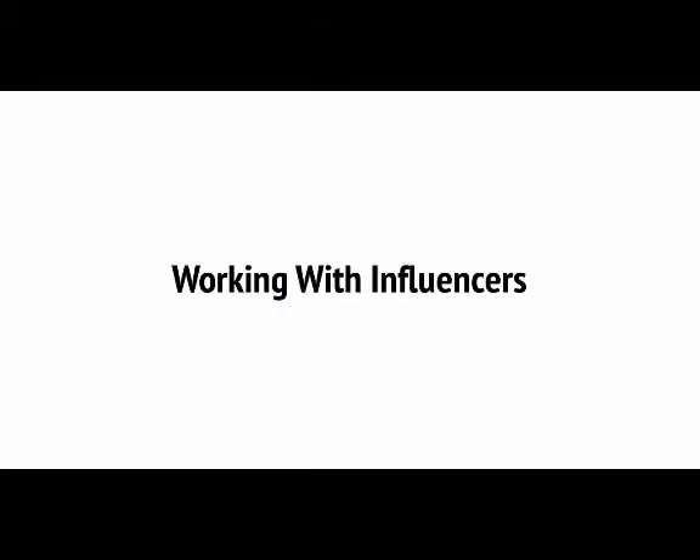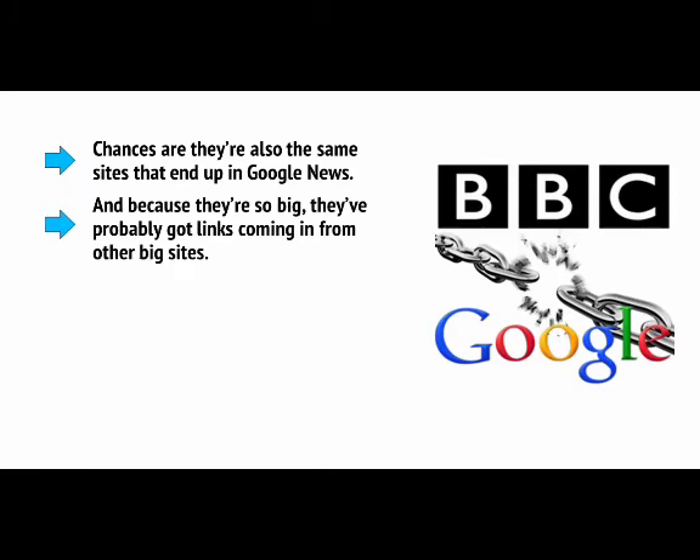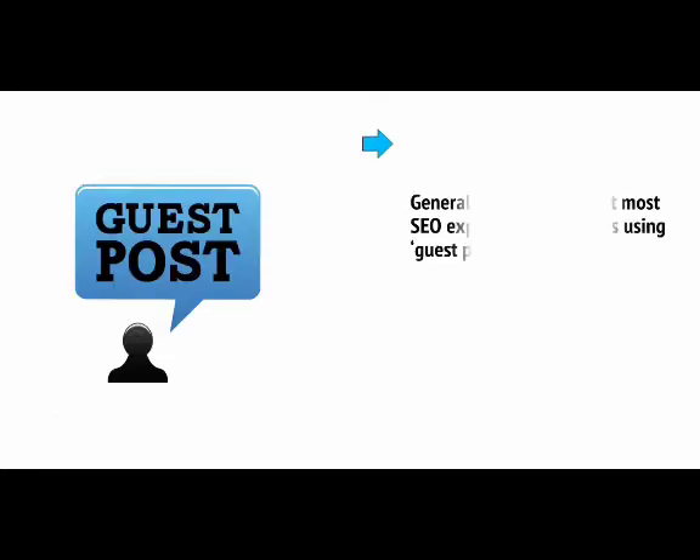Chances are that you already know what the biggest sites in your niche are — the sites that are household names and that everyone goes to when they want information on your subject. Chances are they're also the same sites that end up in Google News, and because they're so big, they've probably got links coming in from other big sites. So how do you get these big sites to link to you? Seeing as you're no longer allowed to buy links or do link swaps, generally the answer that most SEO experts recommend is using guest posts.